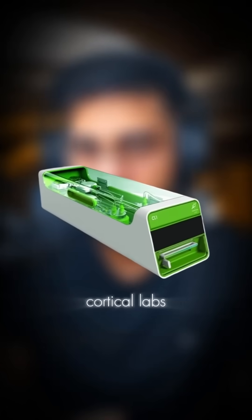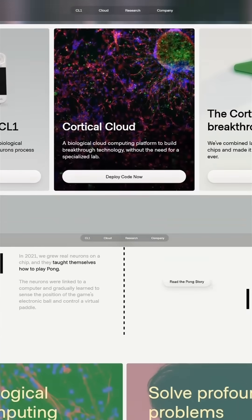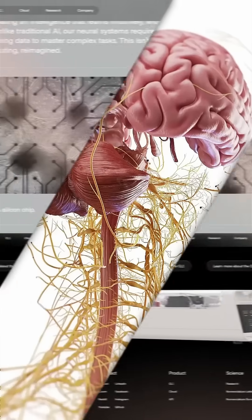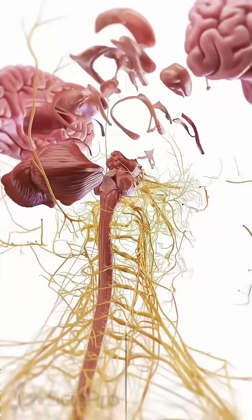This is a hybrid architecture. Cortical Labs, an Australian startup, has introduced the CL1 — the world's first commercially available biological computer that integrates human brain cells with silicon chips to perform adaptive real-world computations.